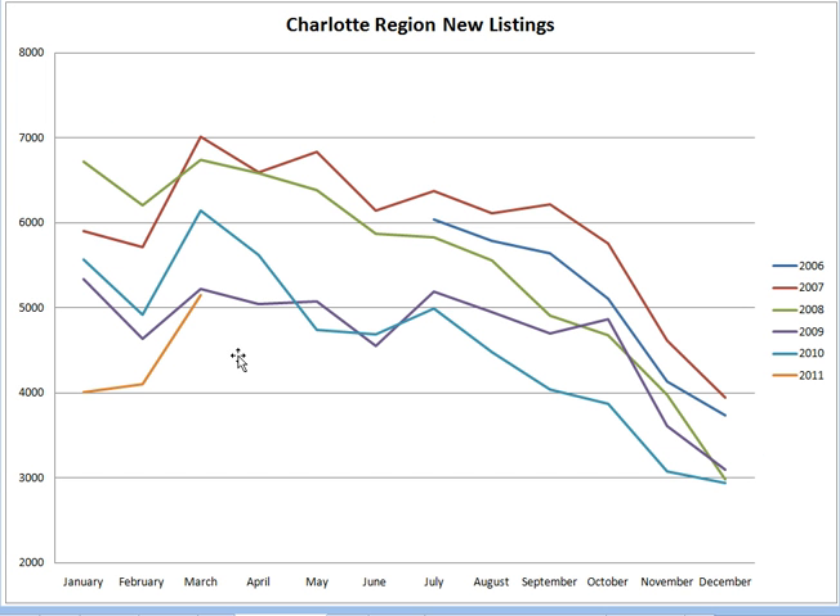Here's what I'm actually happy about. You're seeing a big increase in the number of new listings — new people coming on the market to put their homes for sale. That means people are more confident about what's going on in the market, and they're willing to put their home on the market and give it a shot to get it sold. That's good news.